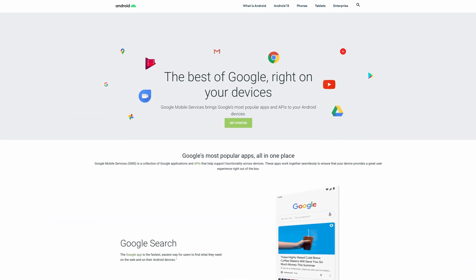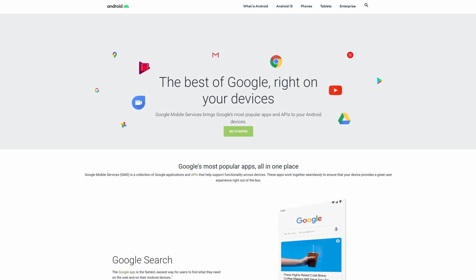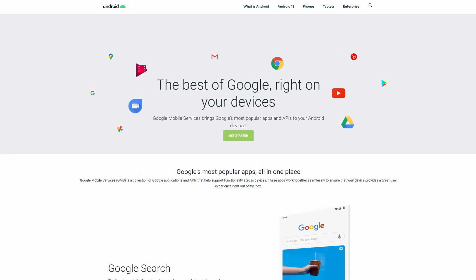Google Mobile Services, or GMS for short, is in essence the name for the basic apps that Google provides pre-installed with most Android phones. An important thing to note here is that no one is required to actually pre-install them. However, most companies do because of the popularity and use of Google services.